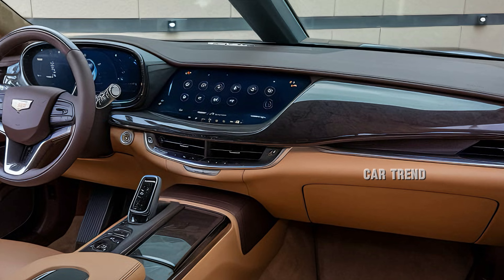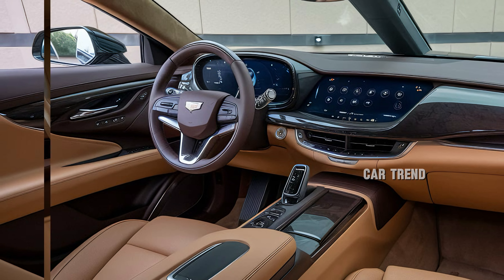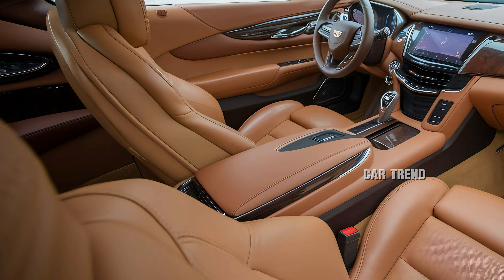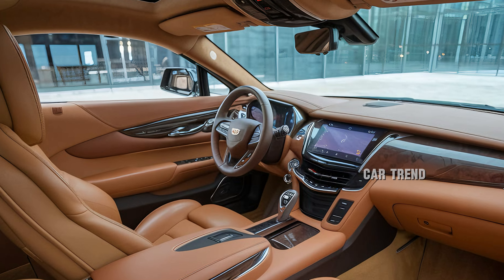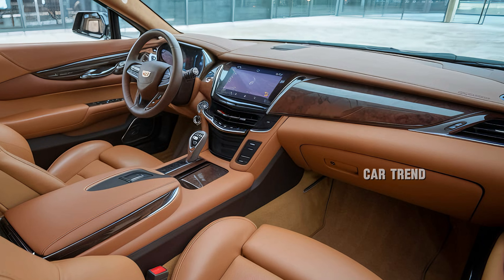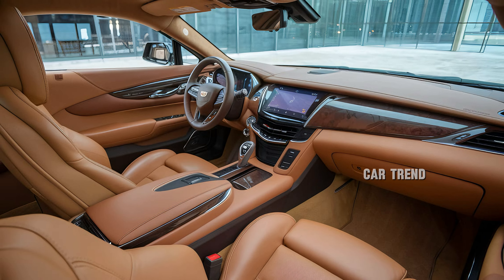Inside, the cabin is a masterpiece of luxury and modern technology. Cadillac has crafted the interior with premium materials, including hand-stitched leather upholstery, real wood trims, and aluminum accents that give the XOR an unmistakably opulent feel. The seats are ergonomically designed, offering both heating and cooling functions, along with multiple adjustments for maximum comfort. The driver's cockpit features a 12.3-inch digital instrument cluster displaying customizable information, from navigation to performance metrics.